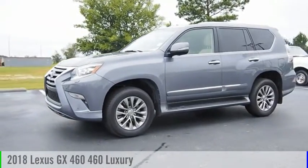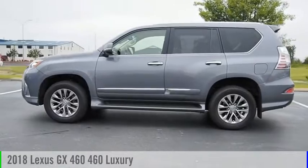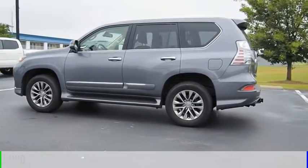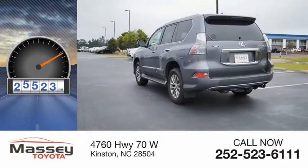Make a great choice today with the 2018 GX460. This vehicle is powered by a four-wheel drive, eight-cylinder, 4.6-liter engine. This vehicle has less than 30,000 miles.